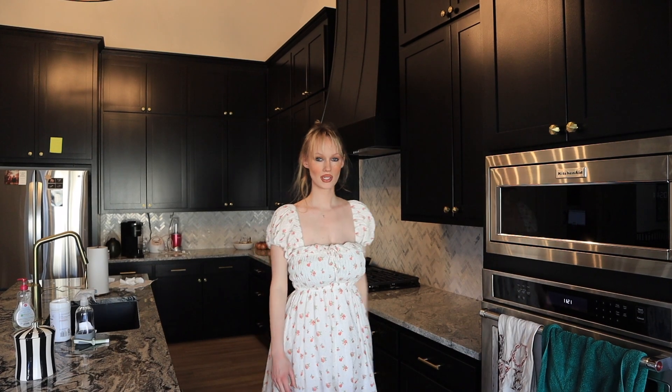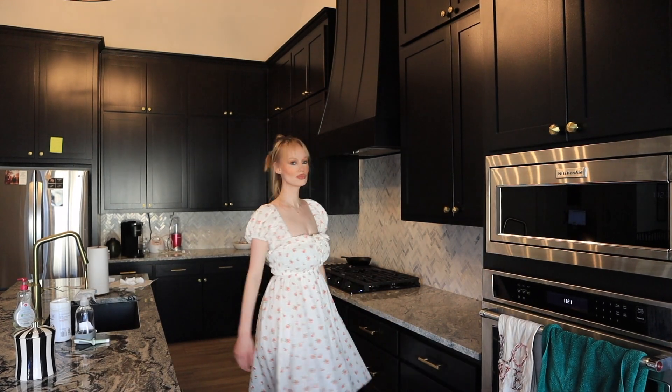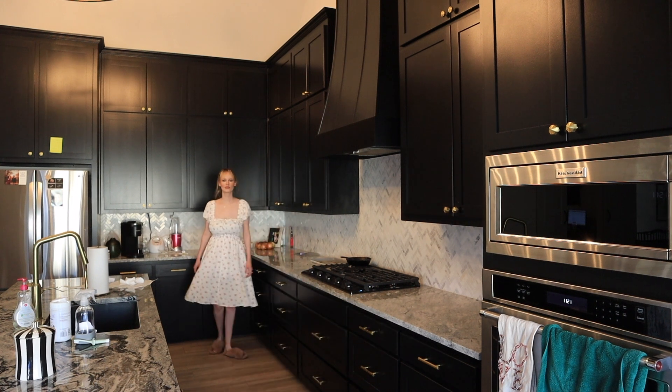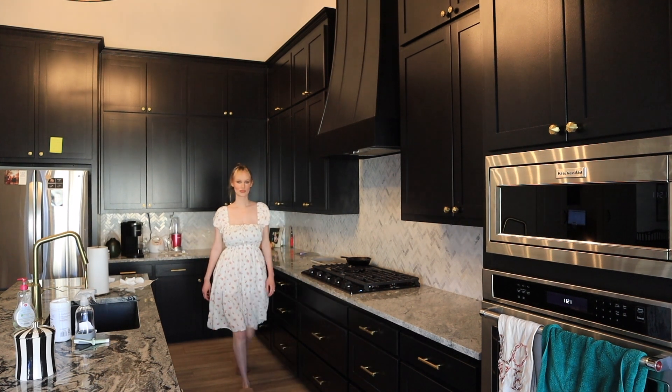This dress is my absolute favorite of the haul. The brand is R.Vivimos. It's a size small. It was originally $25 and I got it for $17.99, so it was 28% off. Also, I forgot to mention — all of these dresses I got an extra 40% off of all the prices I'm telling you.